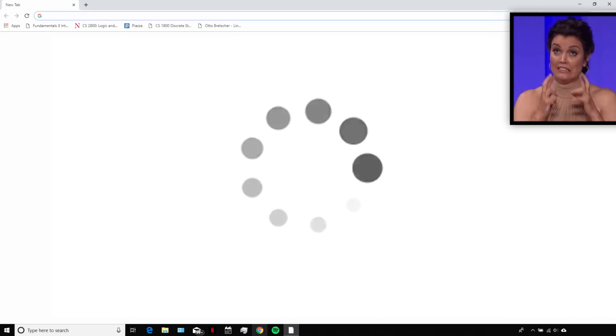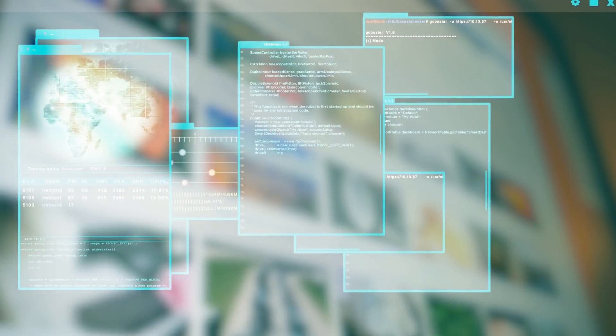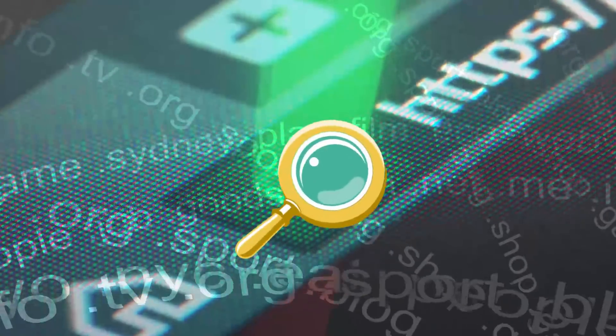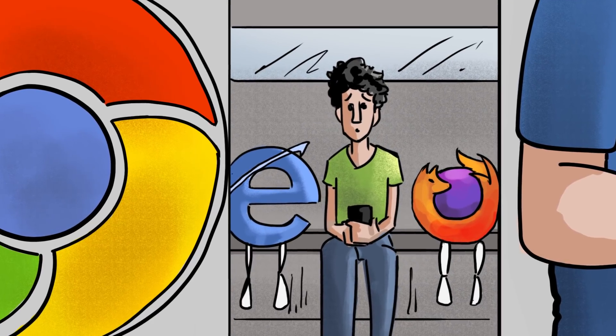You never know what you might get, but you'll know something isn't right. Don't underestimate the seriousness of these redirects, as it means someone already has access to your computer. In this compromised position, you could easily be redirected to a website that will steal your sensitive information or trick you into installing more malware. Check for any abnormalities in website URLs and make sure no one's taking your browser for a joyride.